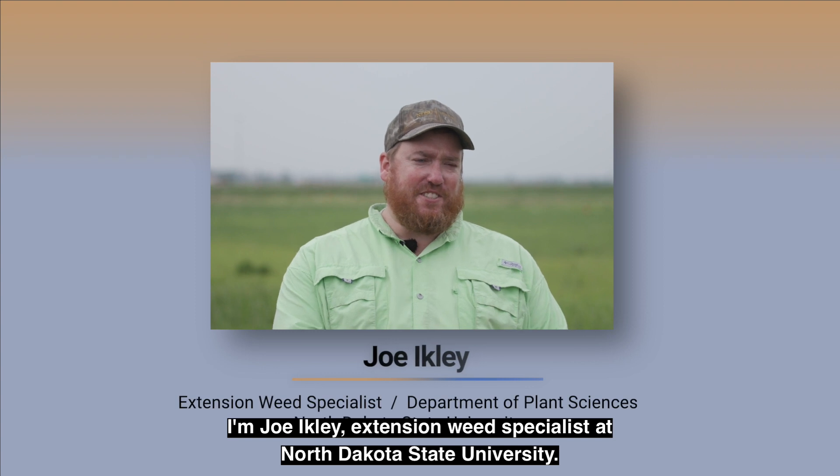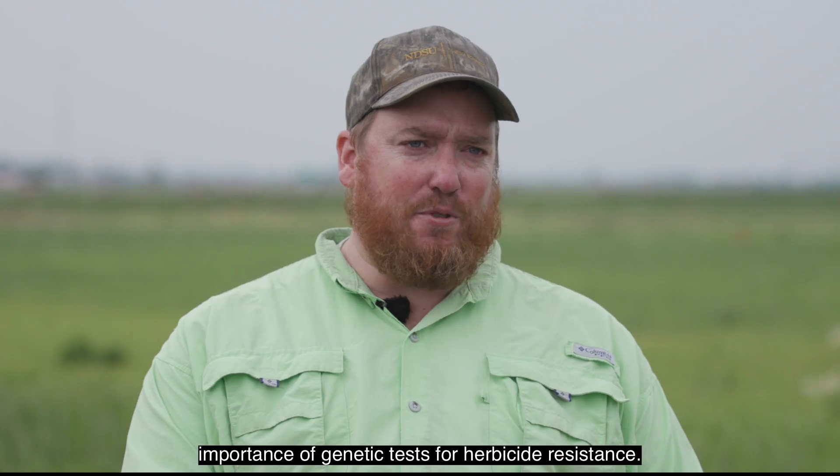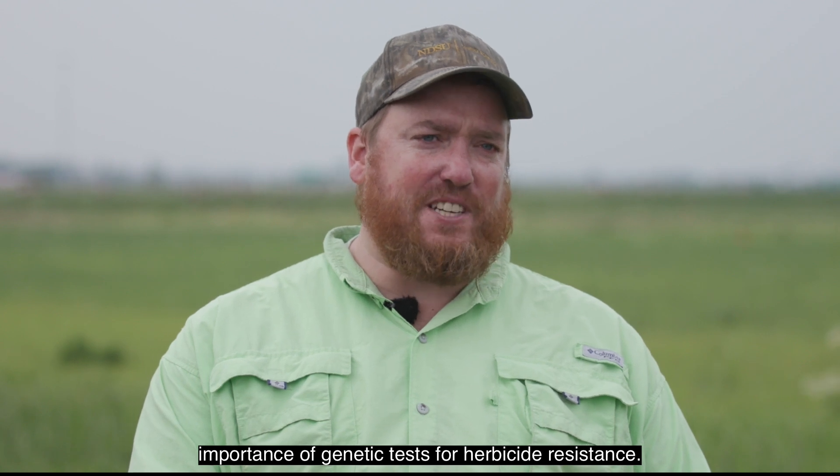I'm Joe Eichle, Extension Weed Specialist at North Dakota State University. Today I just want to briefly talk about the importance of genetic tests for herbicide resistance.